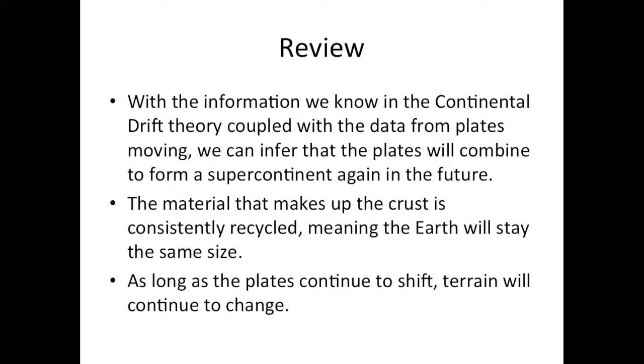To review, with the information we know from the Continental Drift Theory coupled with data from plates moving, we can infer that the plates will combine to form a supercontinent again in the future. The material that makes up the crust is consistently recycled, meaning the Earth will stay the same size. As long as the plates continue to shift, terrain will continue to change.